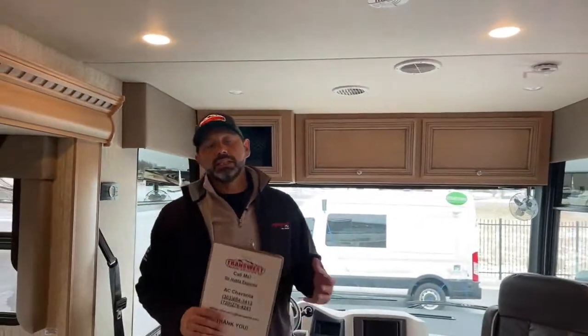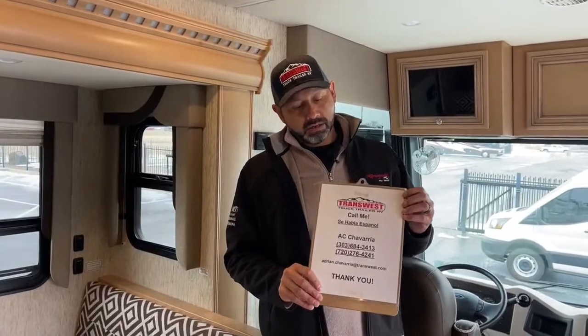That's the walkthrough. Thank you guys for watching. If you have questions on this coach or any other coach on the website, give me a call, shoot me a text or an email, or I can do a FaceTime and walk you through another coach. Si hablo español, me pueden hablar al 720-276-4241. Thank you guys and we'll see you next time.